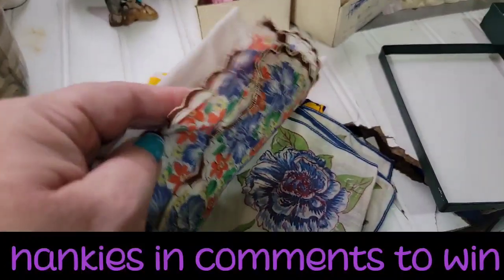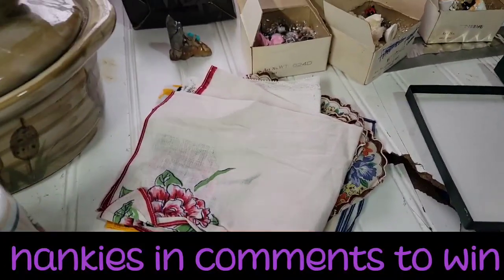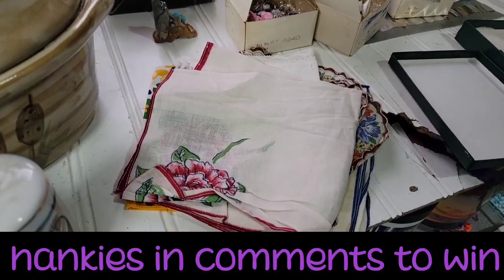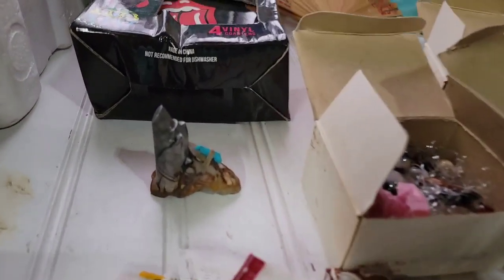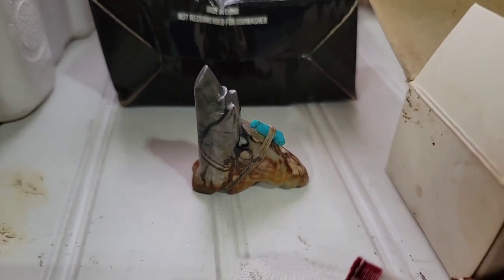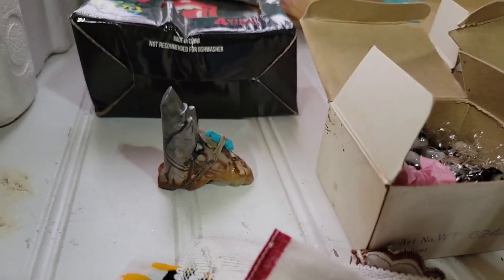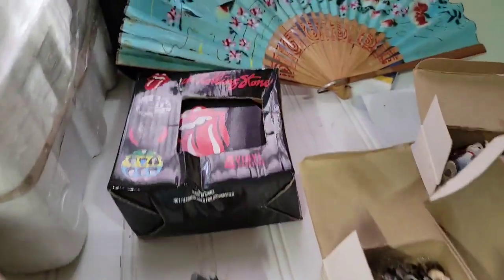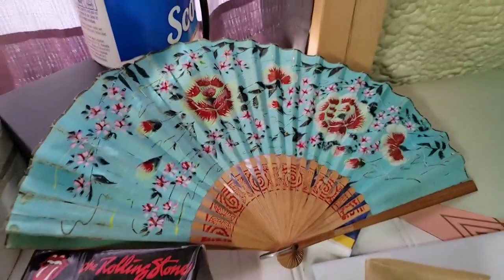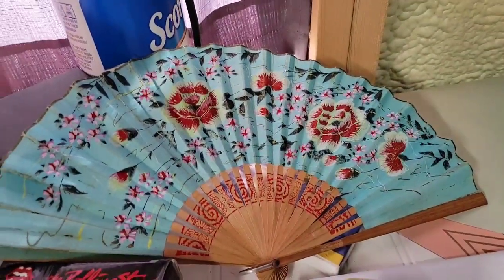I am going to give away all of the handkerchiefs I picked up — so this will be the giveaway for this week. Put 'HANKIES' — H-A-N-K-I-E-S — in the comments and you will be entered. This fetish wolf I only paid $3 for, and I might give that to Brad for Christmas because he likes some of my fetish necklaces. Then I got these Rolling Stones coasters for $3, and they actually gave me this fan — it is an absolutely beautiful vintage fan.